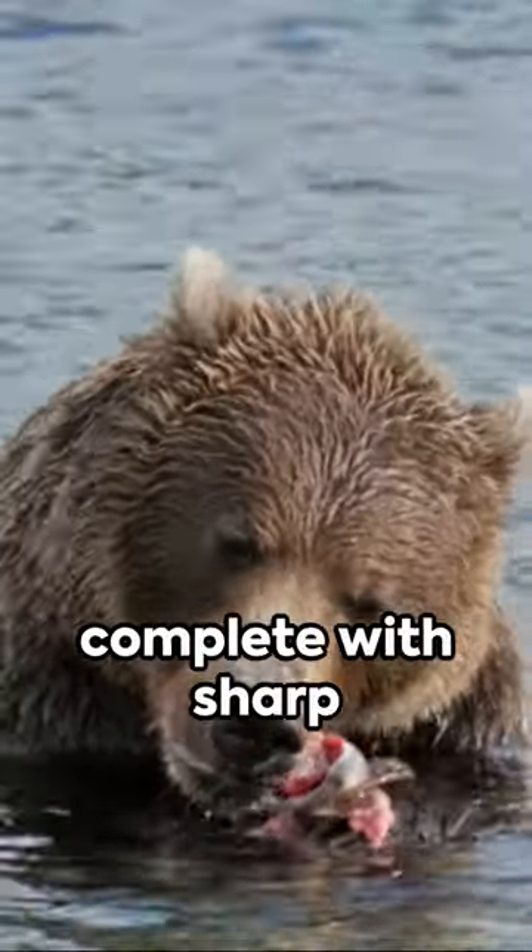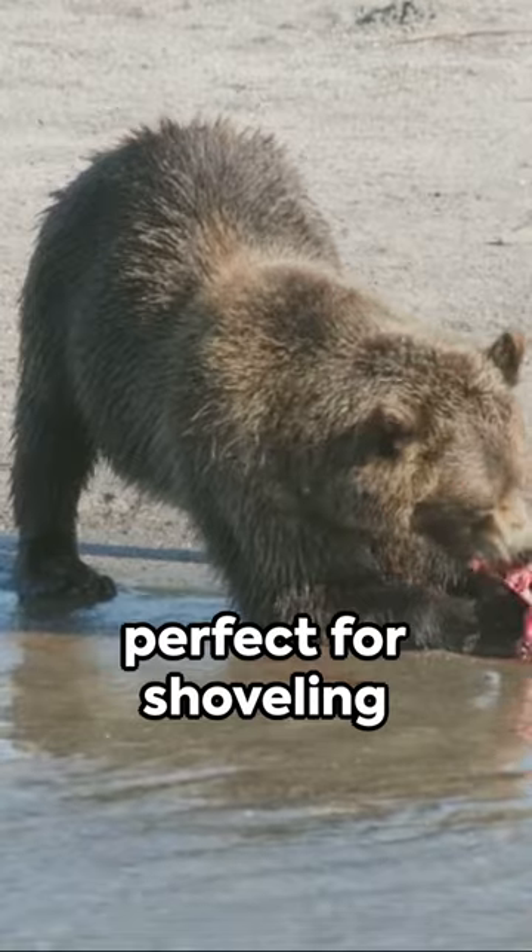You see, those broad, flat paws, complete with sharp claws, are perfect for shoveling through dirt and snow.